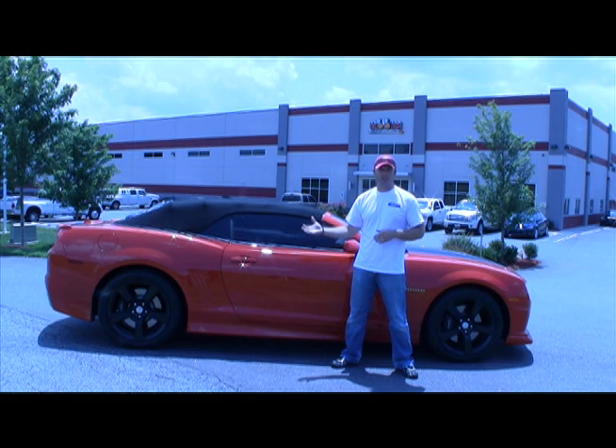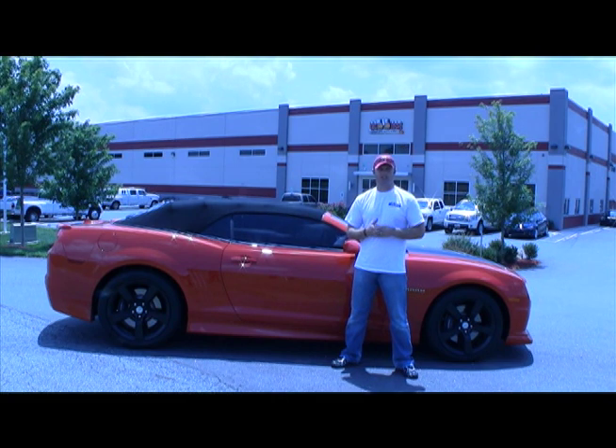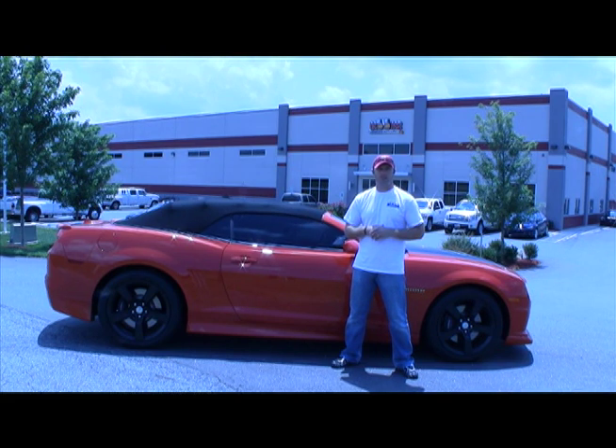These guys did a great job. I got headers all the way back, complete exhaust system, stainless. And now it has a little bit more performance for sure, but it really has that good muscle car roar that it should have when you step on that gas pedal. It sounds great. Performance is great. Really great job from Cook's and the guys here.